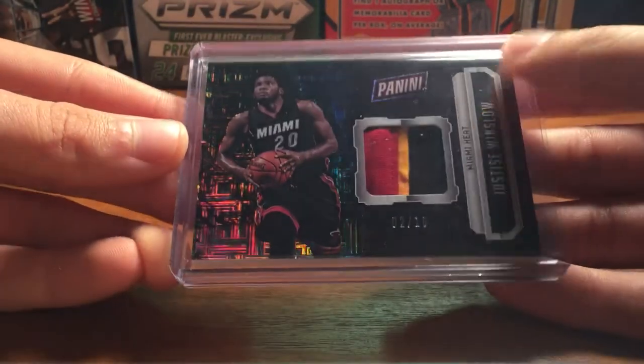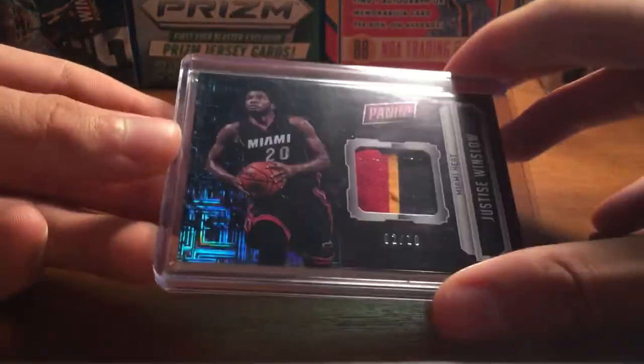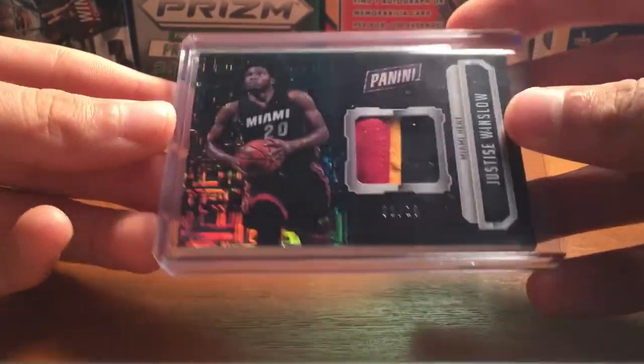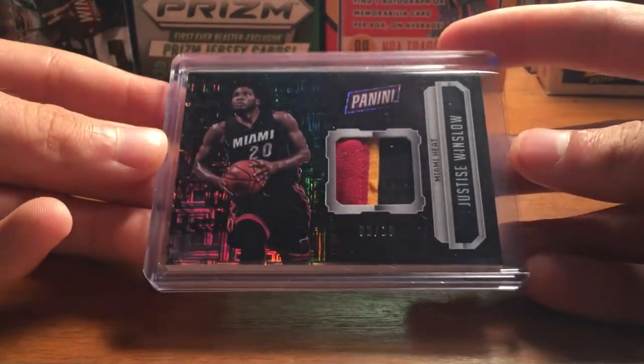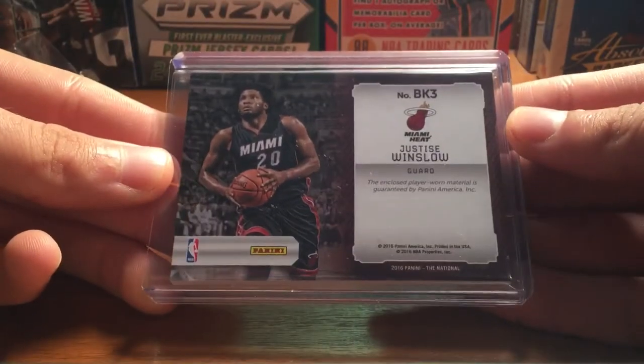It's a three-color patch, so a really nice patch. It's kind of like a refractor finish — not sure what you'd call it exactly — but it's a really nice card. I got this for eight shipped, so a really nice price, definitely a good deal. And there's the back.